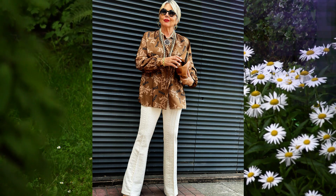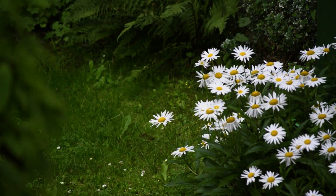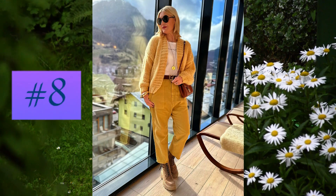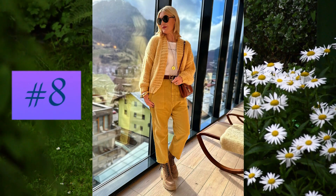At number eight: a casual outfit complete with a peach colored jacket and matching trousers. The accessories are perfectly matched.